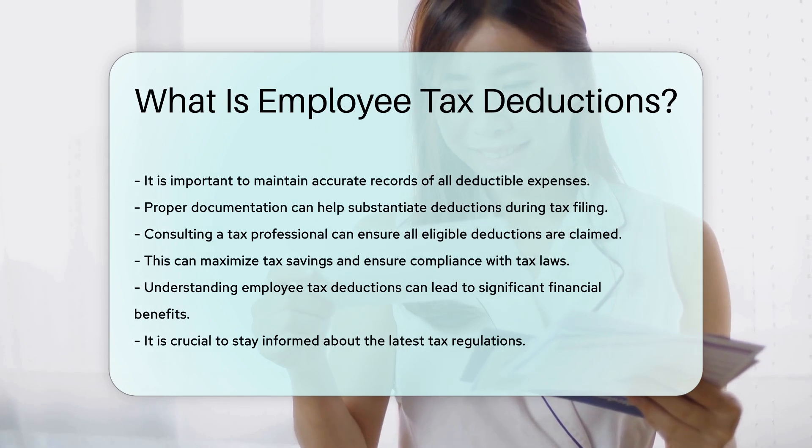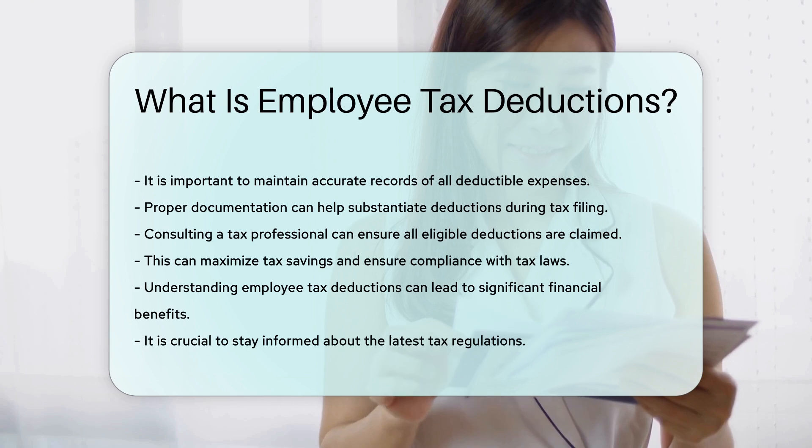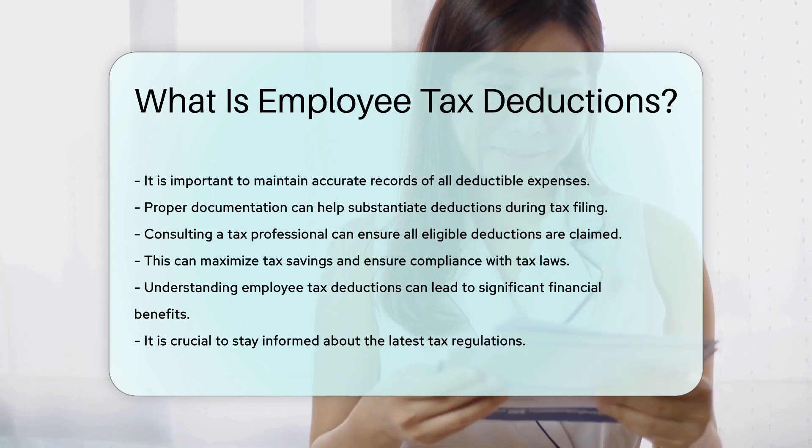Understanding employee tax deductions can lead to significant financial benefits. It is crucial to stay informed about the latest tax regulations.